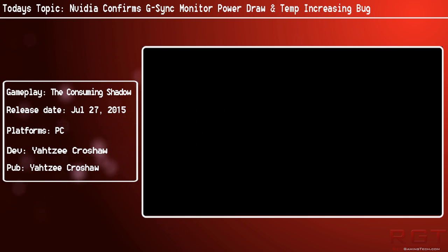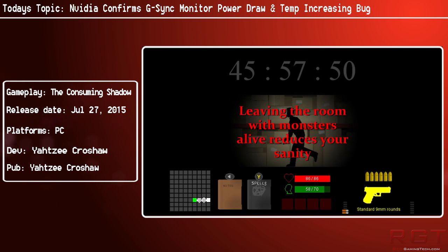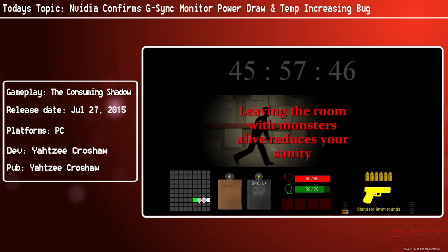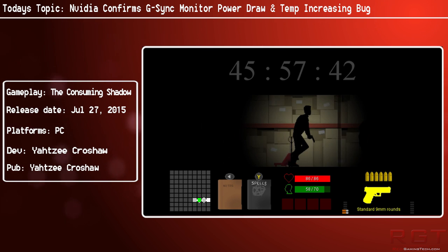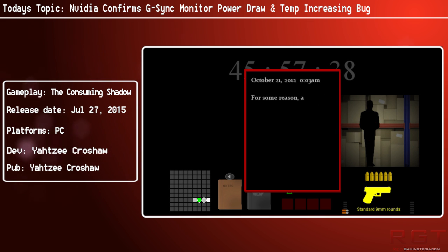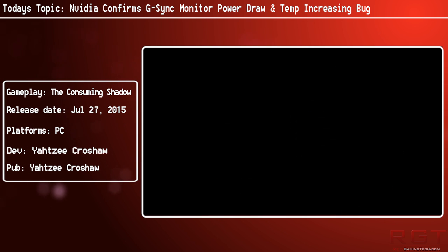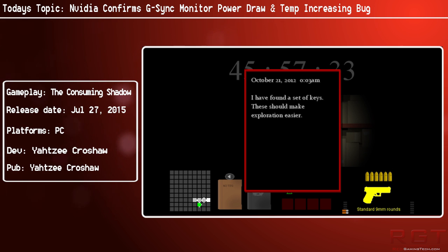This problem was actually first spotted by the guys over at PC Perspective, or PCPer.com, who put a GeForce GTX with a high refresh rate on a G-Sync compatible display — in this case an Asus monitor with a 165 Hz refresh rate. The power draw jumped dramatically, and this issue stemmed from one thing: the dynamic clock speed feature of the card.